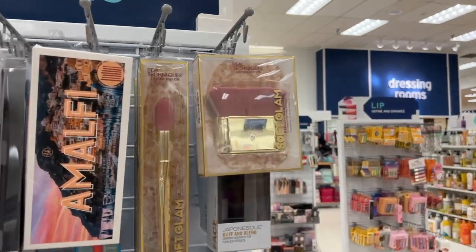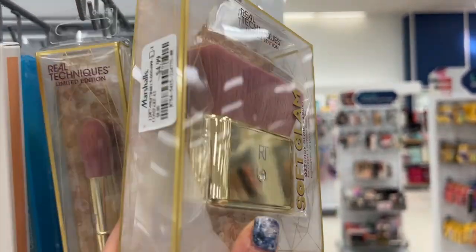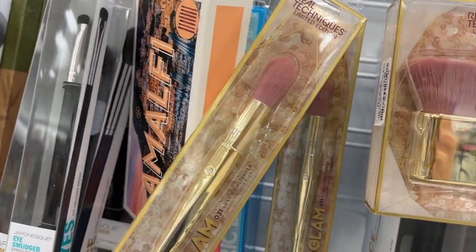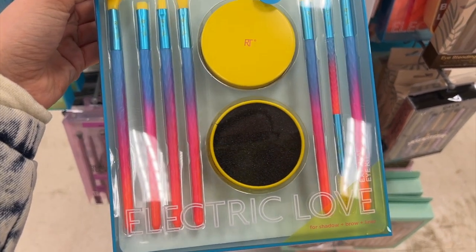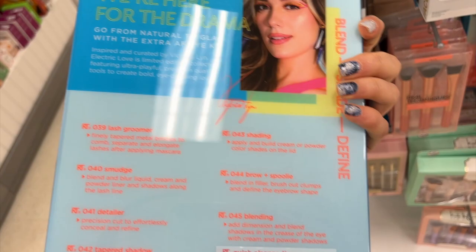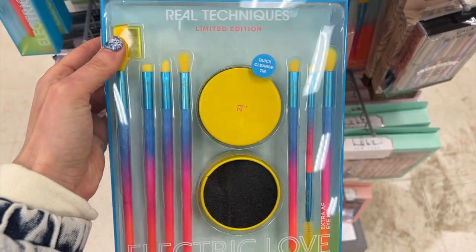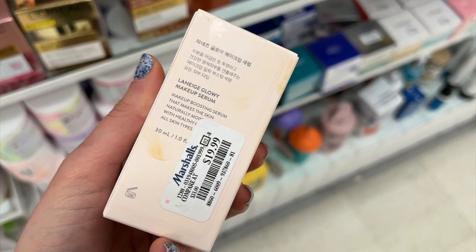I also found these Real Techniques Brushes — this is their Soft Glam collection and I love this body buffing brush; it's really nice for self-tanner. I also found their highlighter brush which was really nice too. I really like this Real Techniques Brush Set — it's a collab with an Instagram influencer and it's nice because you get the brushes as well as a little brush cleaner to wipe off color in between. And then I also found the Laneige Glowy Makeup Serum — I found this last week as well — for $19.99.